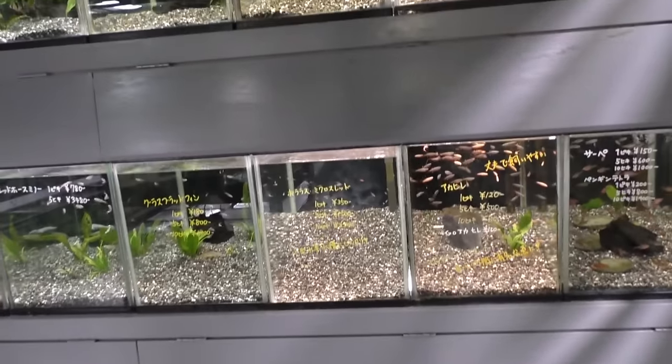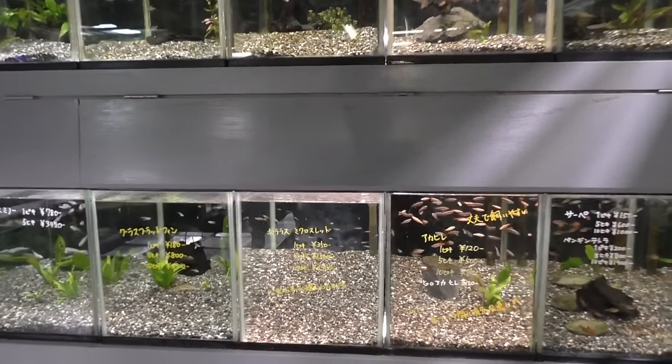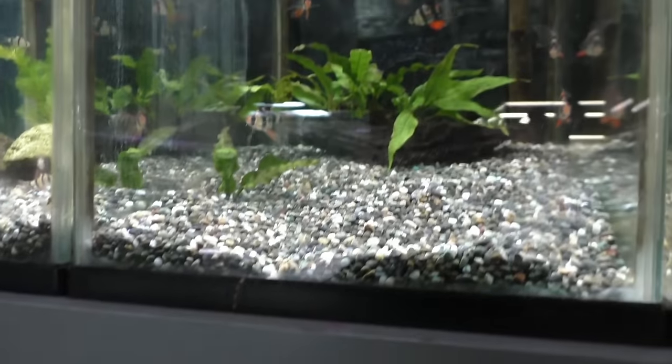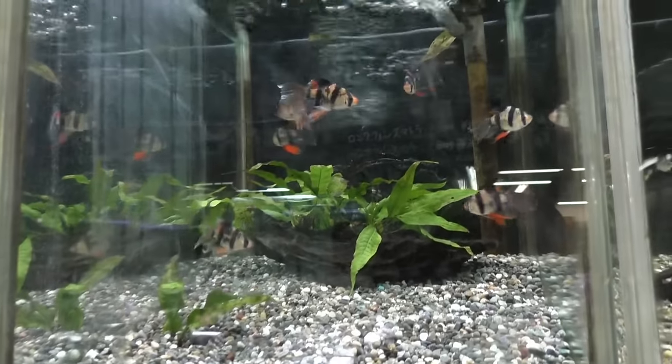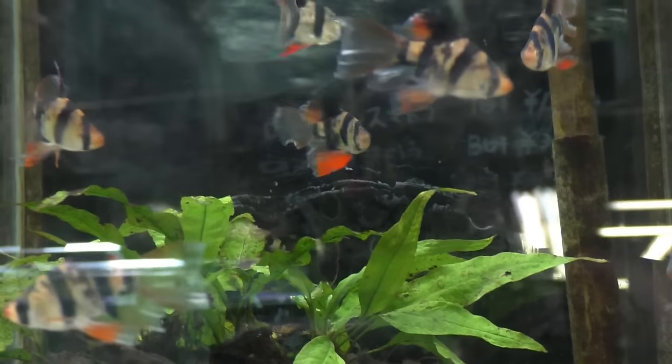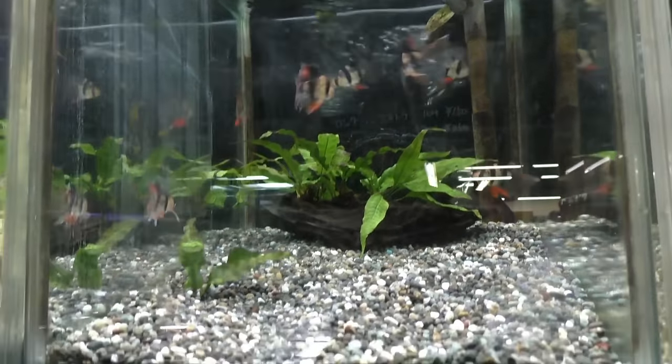We've got some more stuff back here. I don't know that I'd seen that one before, so I'm going to come in and take a look at it. We've got the longfin tiger barbs — I don't know if I'm in love with it, but I like the orange on the bottom. It's kind of neat and unusual. I haven't seen those before in person.